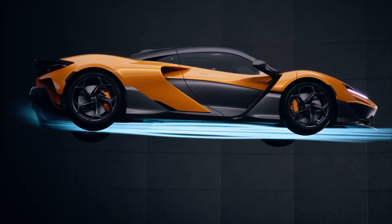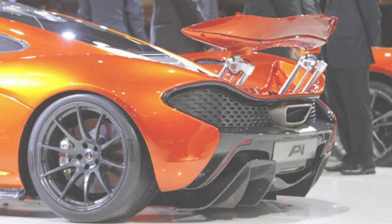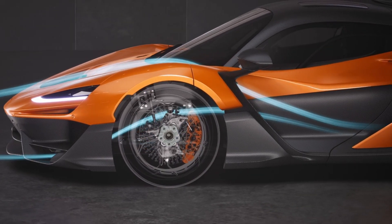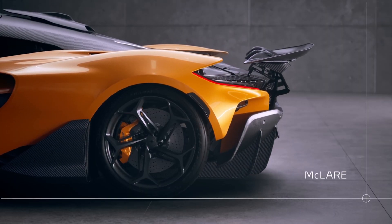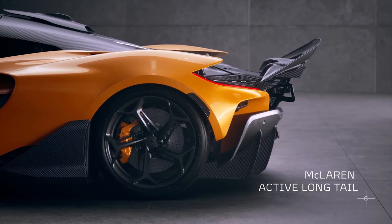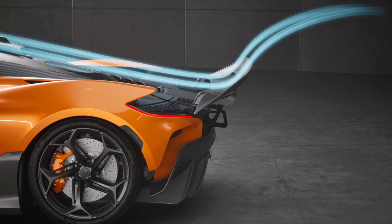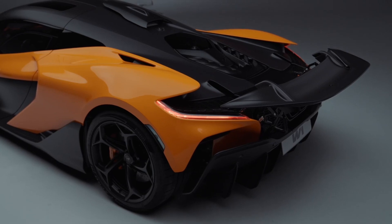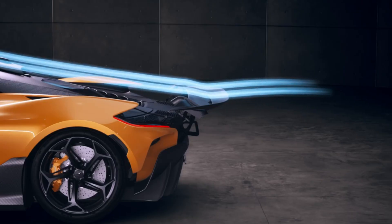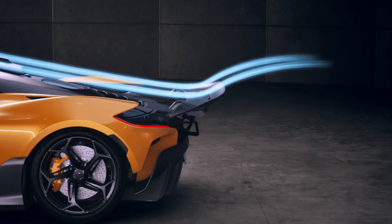The McLaren W1 makes a significant leap in aerodynamics compared to the earlier McLaren P1. While the P1 already featured an active rear wing that adjusted for more downforce at high speeds, the W1 goes even further. The W1's active rear wing can extend up to 30 centimeters, giving it more control over downforce and drag. This means the W1 can slice through the air more efficiently at lower speeds while increasing stability at higher speeds.